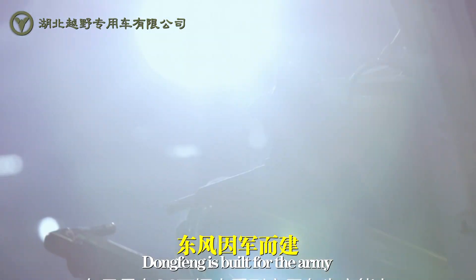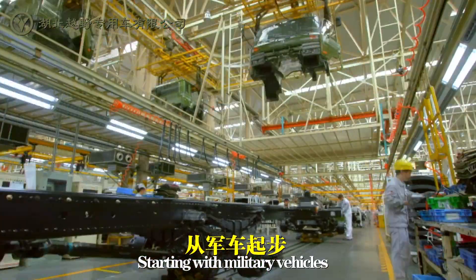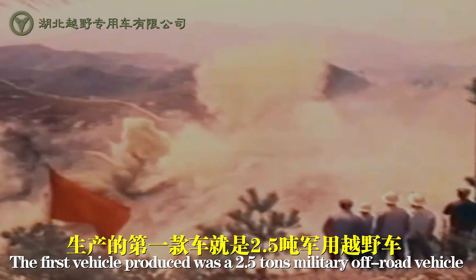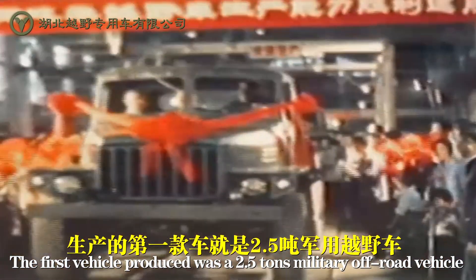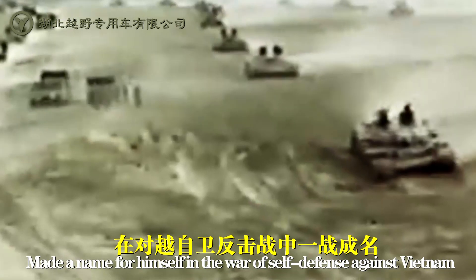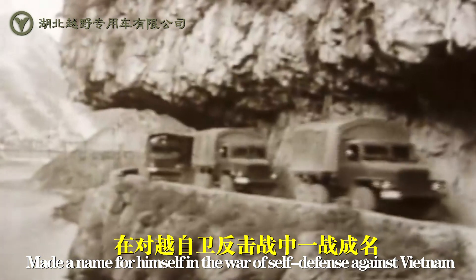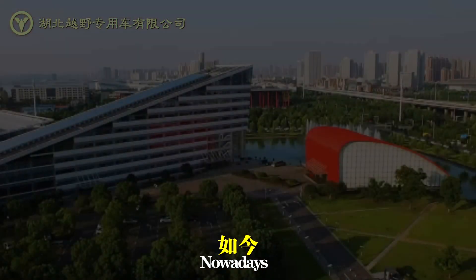Dongfeng is built for the Army, starting with multi-tray vehicles. The first vehicle produced was a 2.5-ton military off-road vehicle, which served in the role of self-defense against Vietnam and was held as a hero car.